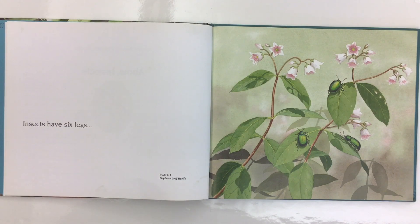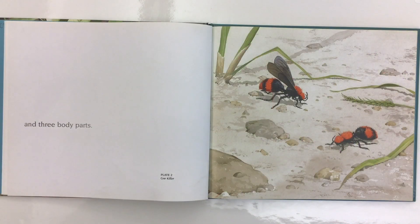Insects have six legs. This is a picture of a dogbane leaf beetle. And three body parts. This insect is called a cow killer.